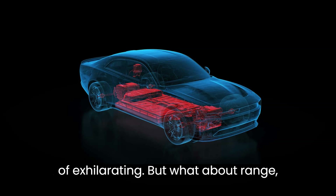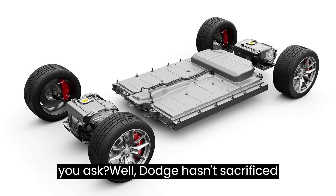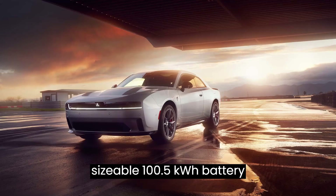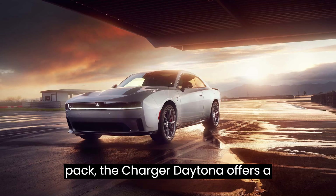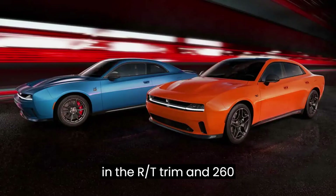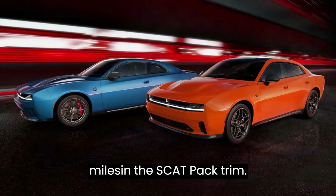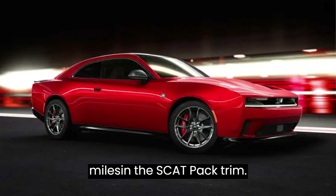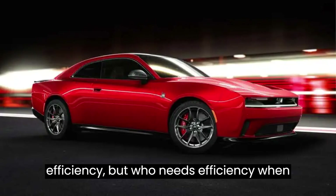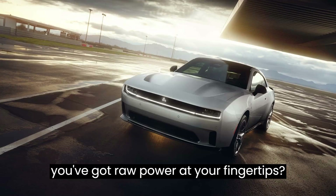But what about range? Dodge hasn't sacrificed performance for efficiency. With a sizable 100.5-kilowatt-hour battery pack, the Charger Daytona offers a respectable range of 317 miles in the R/T trim and 260 miles in the Scat Pack trim. It may not break any records for efficiency, but who needs efficiency when you've got raw power at your fingertips?